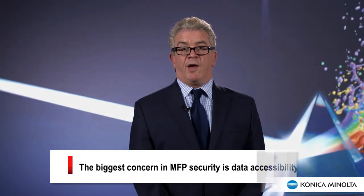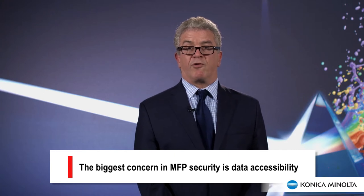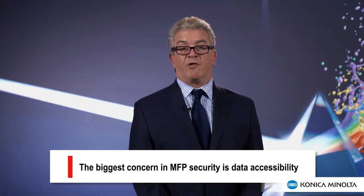The biggest concern in MFP security is that data is accessible and can be stolen from the device's hard disk drive, either by accessing the MFP remotely or removing the drive and extracting the data. Add to that the fact that MFPs are located in public areas of the firm, and the potential liability increases. Most manufacturers now offer some form of hard drive overwrite security that erases data stored on the device's hard drive or memory by overriding it with a series of numbers or characters.